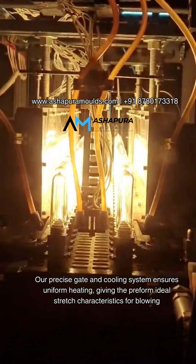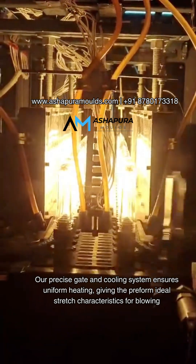Our precise gate and cooling system ensures uniform heating, giving the preform ideal stretch characteristics for blowing.